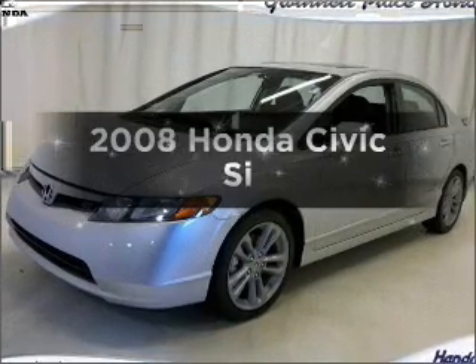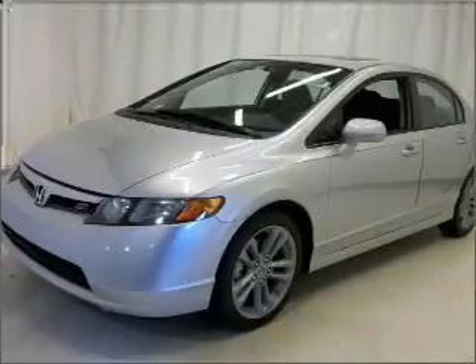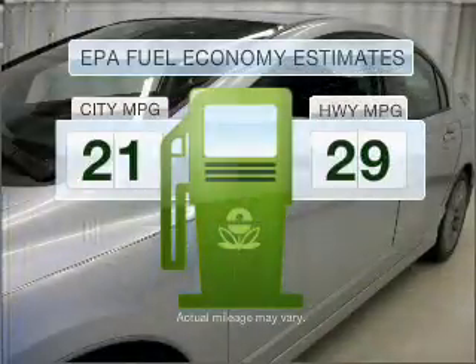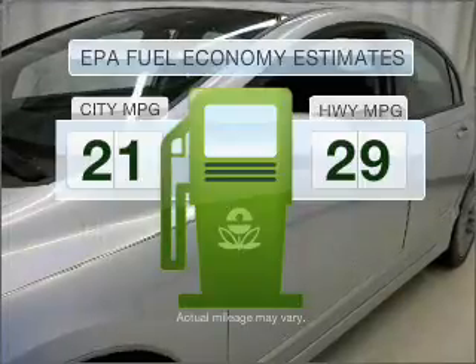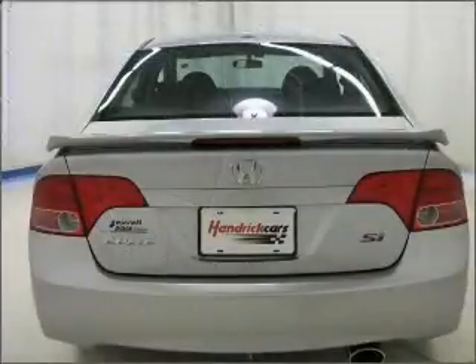Imagine yourself in this 2008 Honda Civic. Find everything you want in a ride under one roof with this vehicle. Optimize your fuel economy while saving money in the long term with the great miles per gallon offered in this vehicle. With an efficient four-cylinder engine connected to a manual transmission that will keep you in touch with your vehicle.